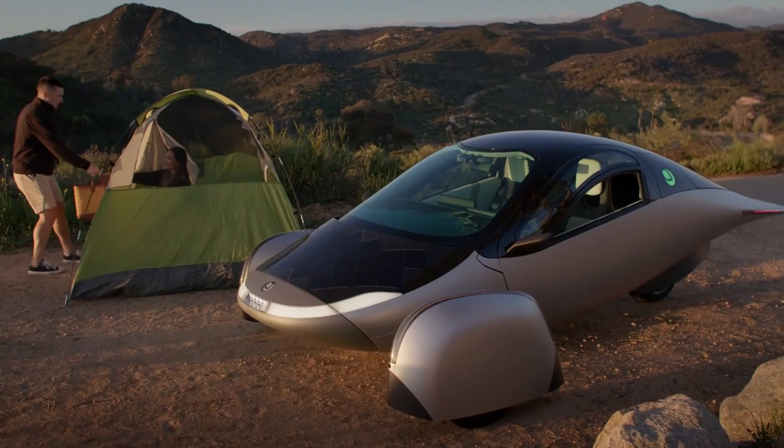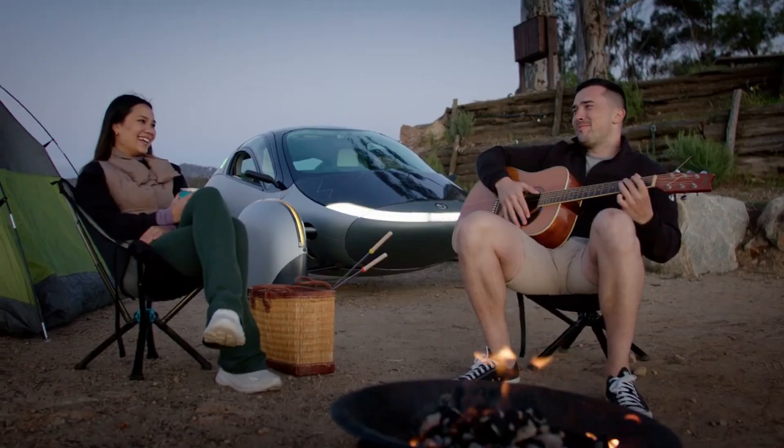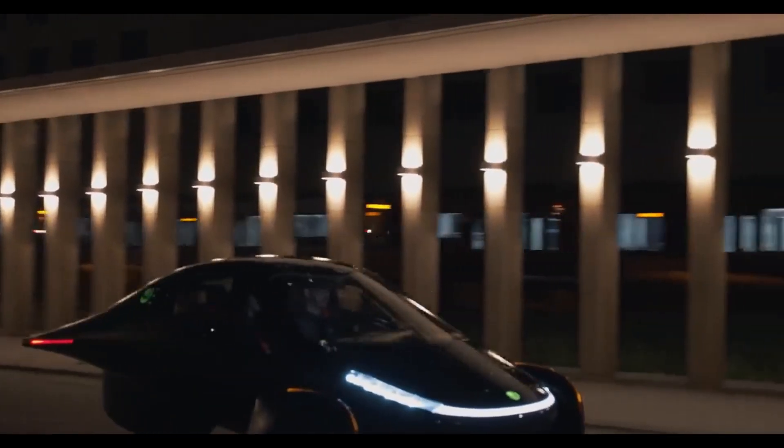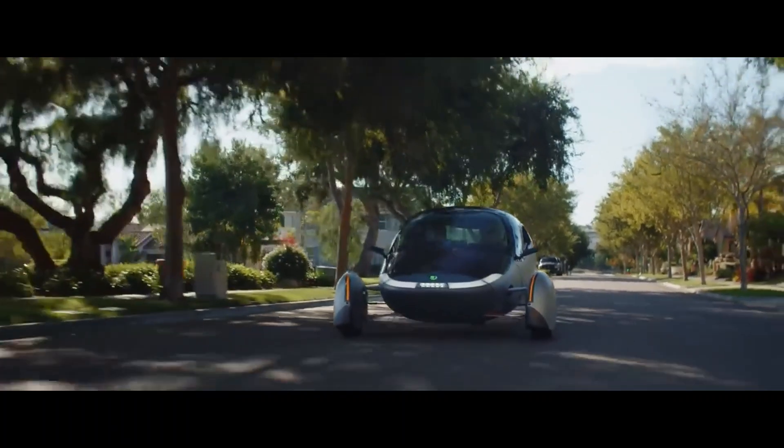Welcome to today's segment where we dive into the most common questions and misconceptions surrounding Aptera Motors. Every day there are hundreds of questions and comments from inquisitive customers and onlookers. Throughout this segment we will address 20 of the most common questions and misconceptions surrounding Aptera, offering clarity and insight into what truly makes Aptera a game changer in the world of sustainable transportation. Let's separate fact from fiction and uncover the real story behind Aptera.